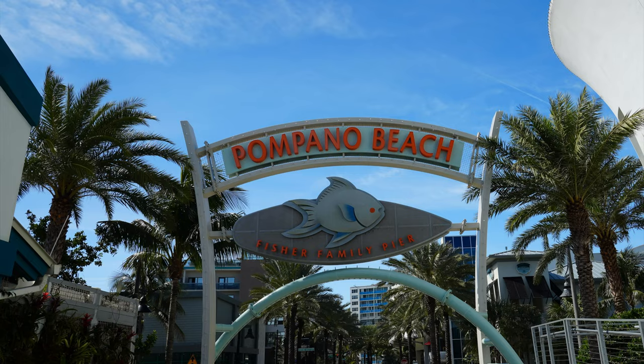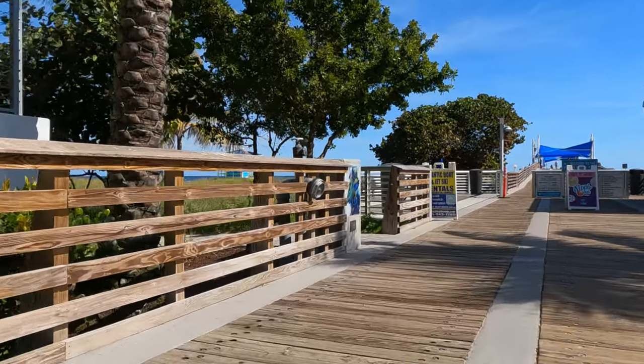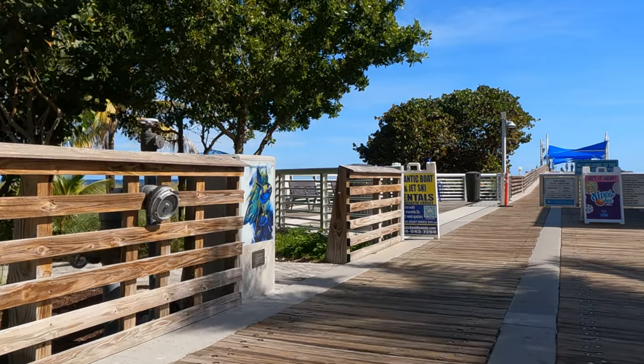Next, we headed to Pompano Beach for lunch and captured some wildlife on the pier.